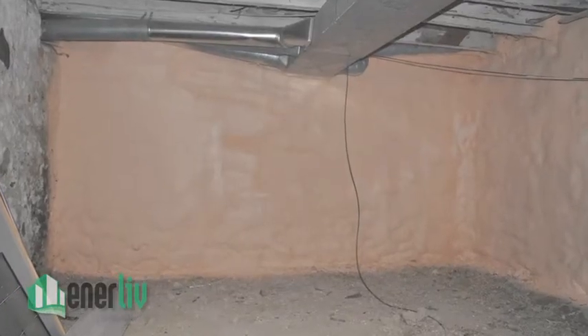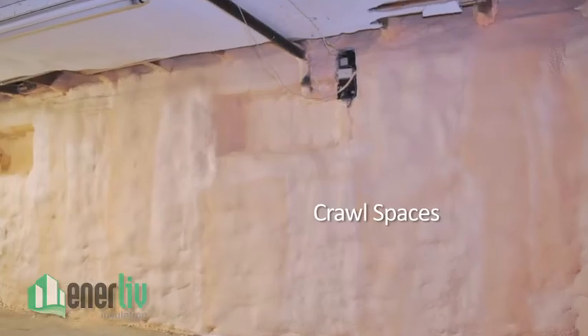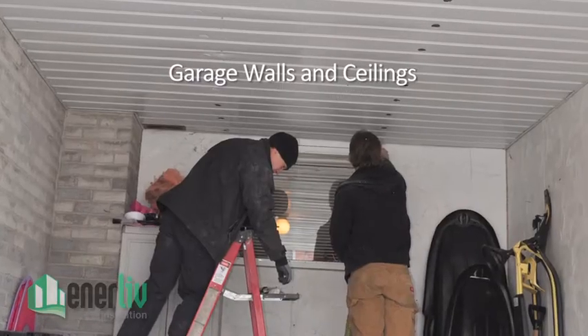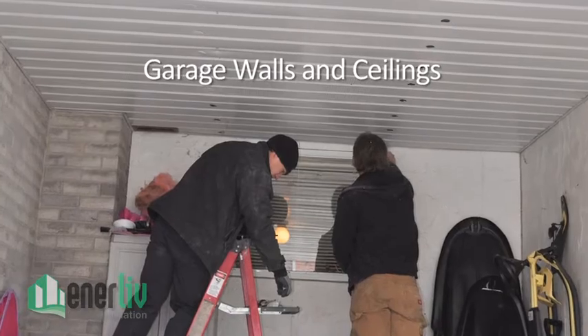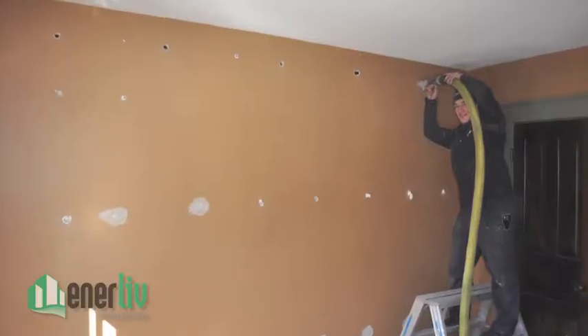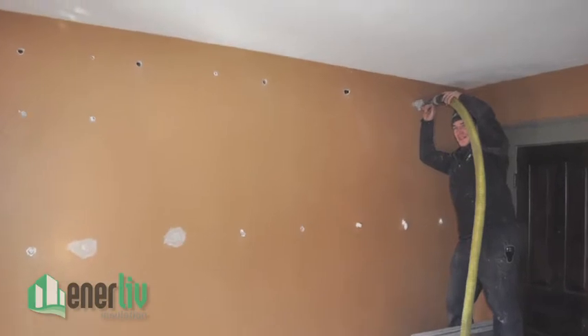There are many other key areas that should also be considered when insulating your home: crawl spaces, sloped ceilings, as well as garage walls and ceilings. We have a cost-effective solution to improve all of these areas, to effectively increase the efficiency and comfort of your whole home.